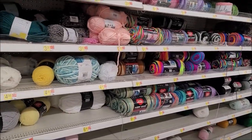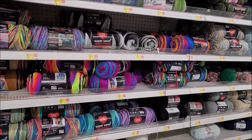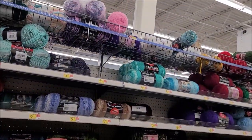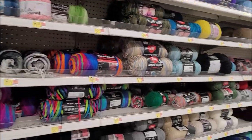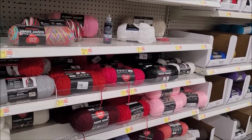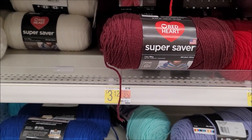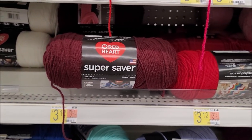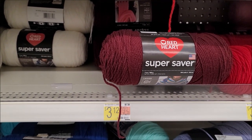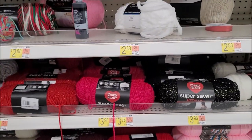Well, this is a short Walmart trip to the yarn aisle, at least we got to get out and look. I can't believe they only had one pink Jazzy — that's my luck. It's just not enough jazz. Super Saver — you know, I remember when it used to be $2.28 a ball. What's the lowest you guys remember it being? I think I might even remember it being $1.98 a ball years ago.